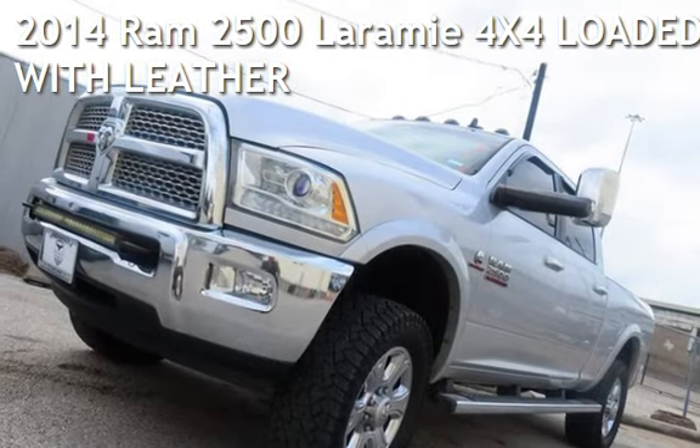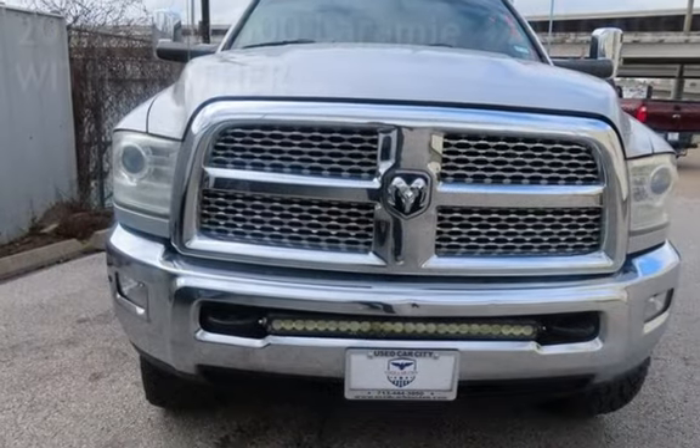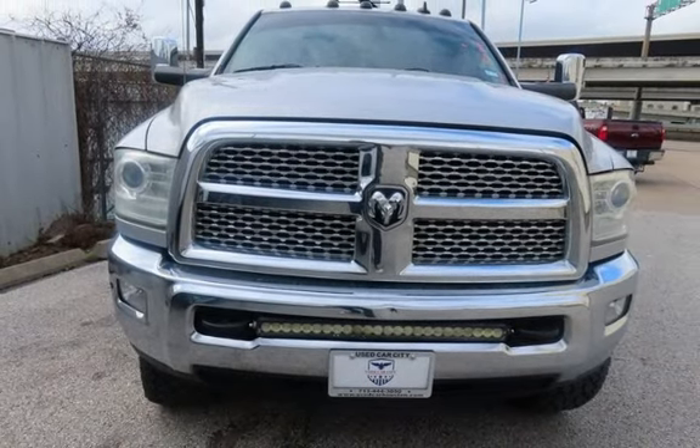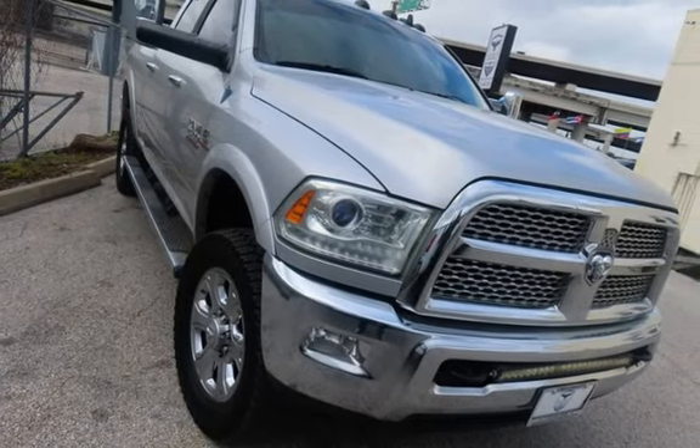Check out this pre-owned 2014 Ram 2500 Laramie 4x4. This four-door truck has a six-cylinder, 6.7-liter i6 engine, with four-wheel drive and an automatic transmission.